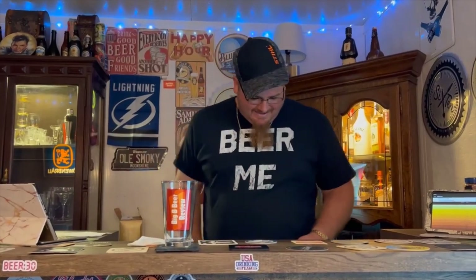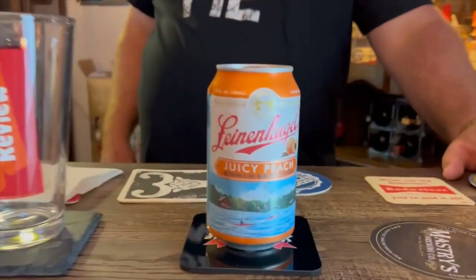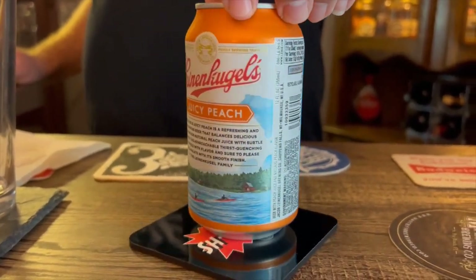Hey y'all, welcome back to the Damn Bar for another Big B beer review. Today I've got one for me to review for you all from the Leinenkugel's Brewing Company — the Jacob Leinenkugel's Brewing Company to be exact, up in Wisconsin. We have Juicy Peach, refreshing and tart with natural peach flavors, coming in at 4.4% ABV.